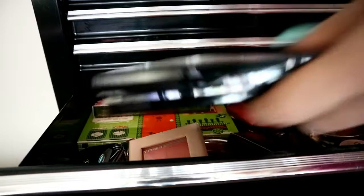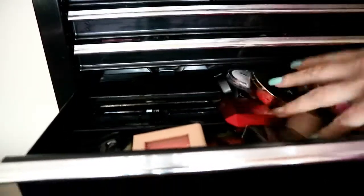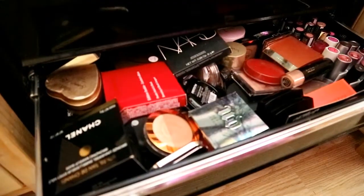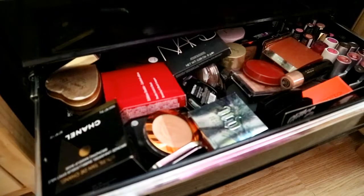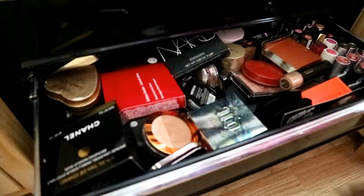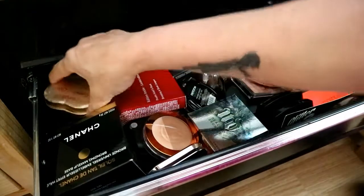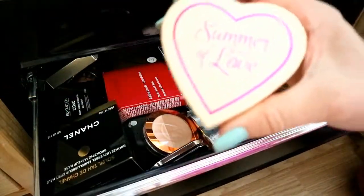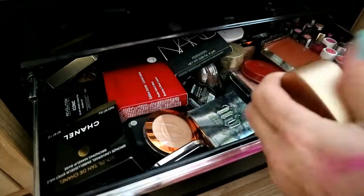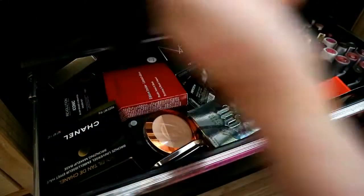They just stay in my bronzer drawer. I had to swap things around because the drawer the bronzers were in got crushed. I've got this I Heart bronzer — it is glimmery, don't get me wrong, but it is a stunning bronzer.